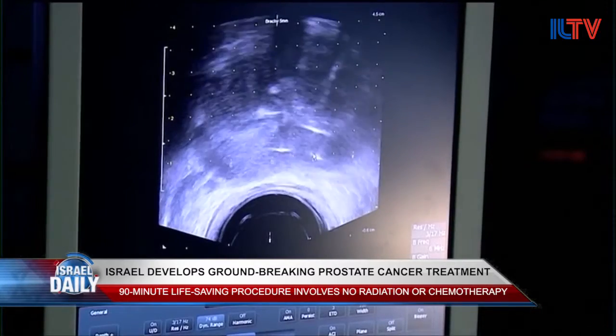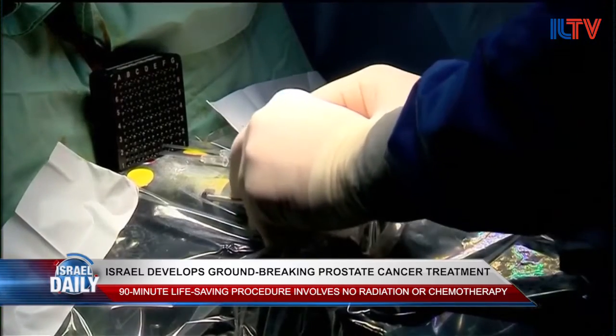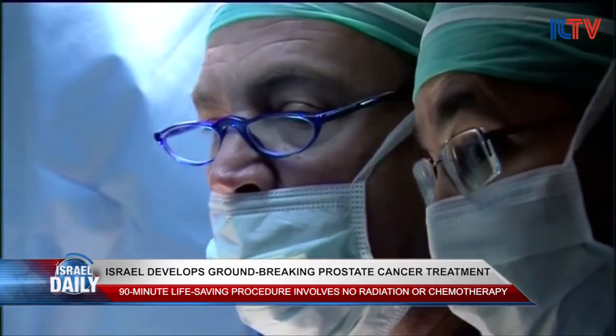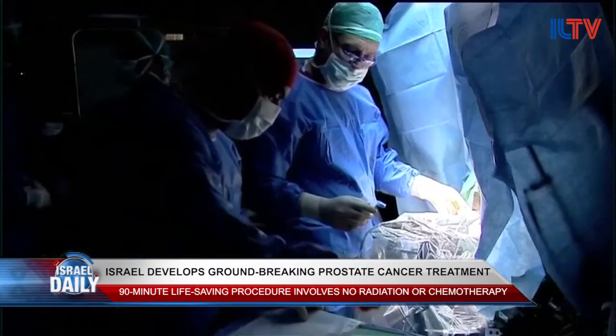Two Israeli professors from the Weizmann Institute have created a photodynamic therapy that uses light to kill prostate cancer tumors in their early stages. The treatment takes only 90 minutes to complete and it has minimal side effects.